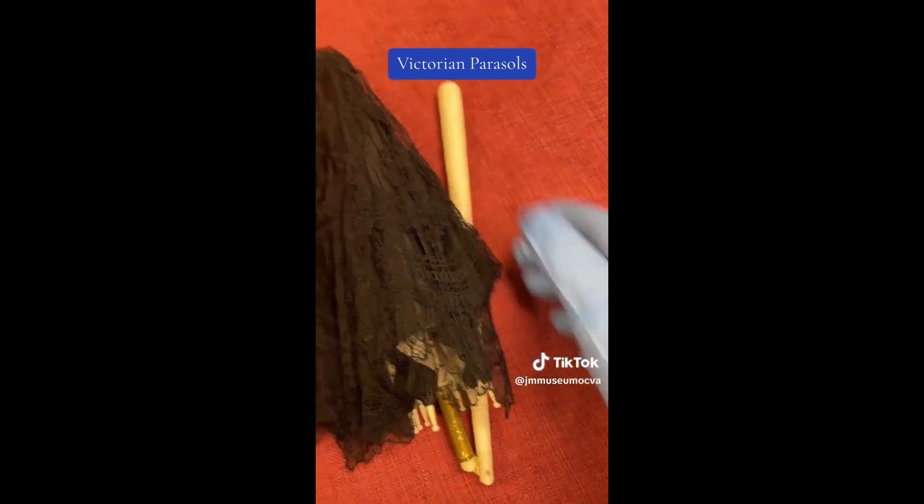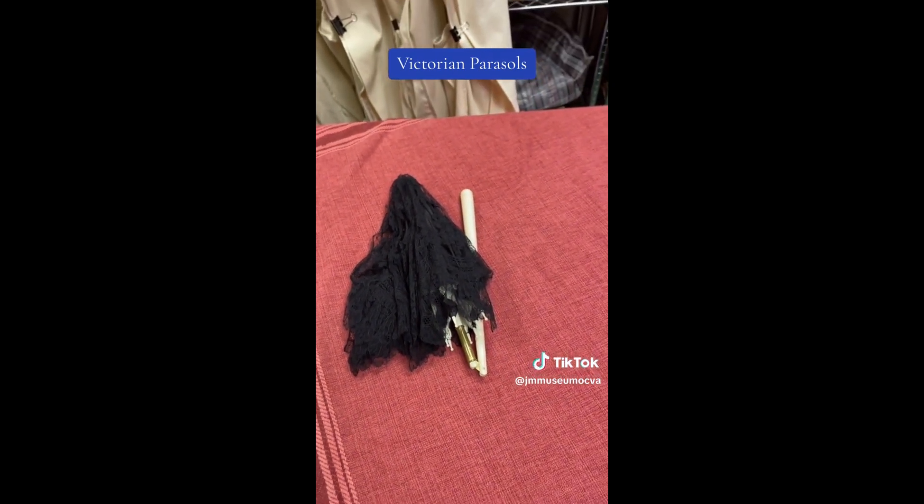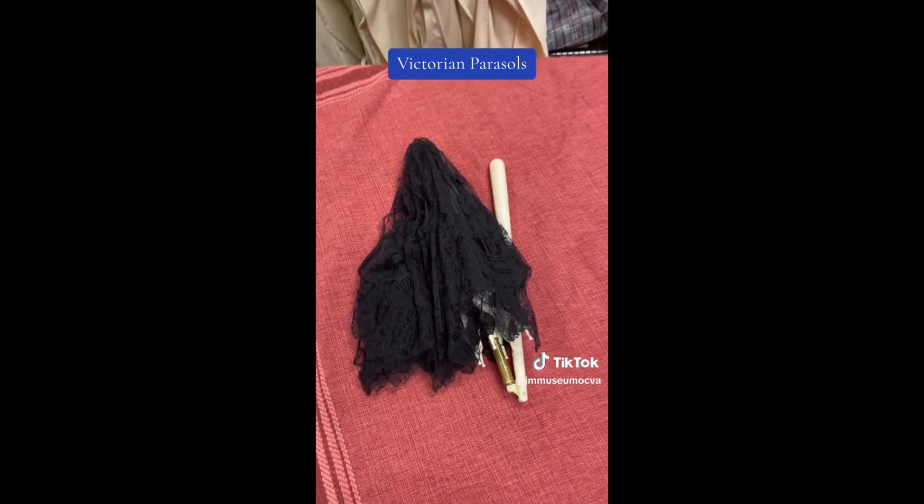This slides in here. The smaller parasols made it much more comfortable for people riding in a carriage with a lady — they weren't going to get their eye poked out.